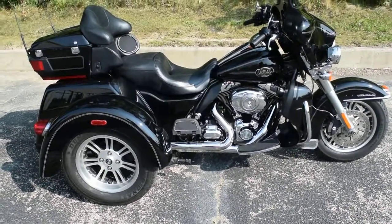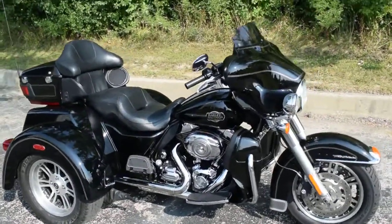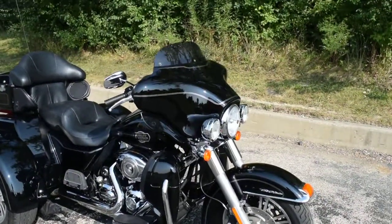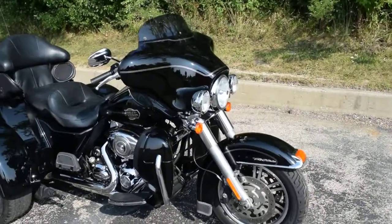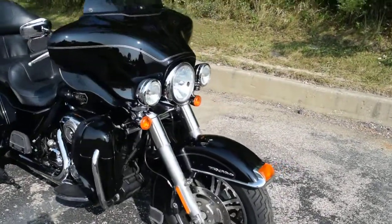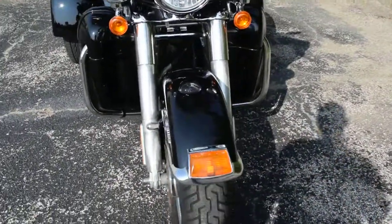Monster Power Sports is offering this 2011 Harley Davidson Tri-Glide. You can see about 25 more pictures of this bike, get financing information, fill out a credit app, and find out what your trade-in is worth, all at our website monsterpowersport.com.